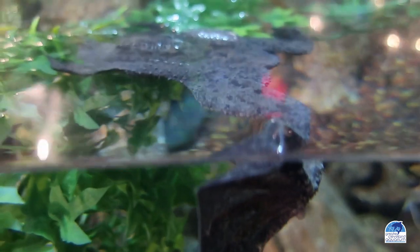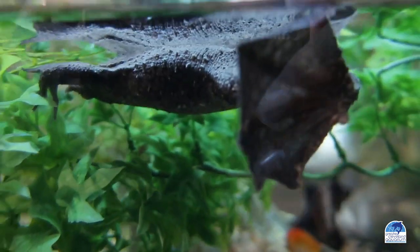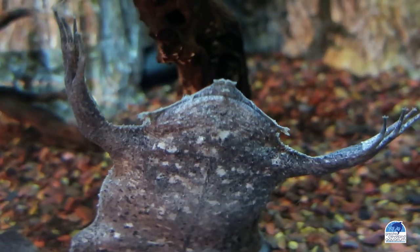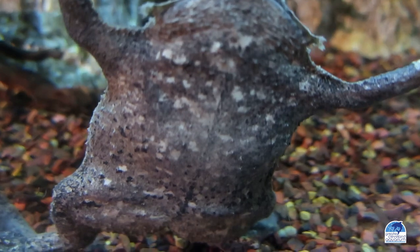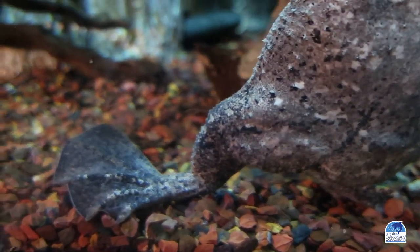Suriname Toads are native to Northern South America where they spend most of their time lying in wait on the bottoms of rivers, streams, and ponds disguised as leaves. They are very still for most of the day and blend in exceptionally well with their surroundings.